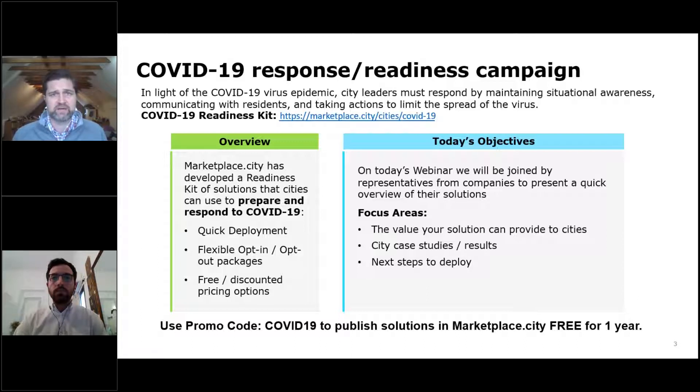As with any solution that Marketplace.city looks for, we're trying to identify what value the solution provides directly to cities — especially in this COVID-19 situation — identify any existing case studies or results of the technology being deployed, and then identify the next steps and the easiest way to onboard.